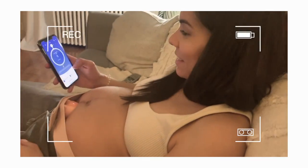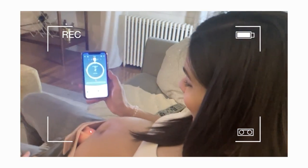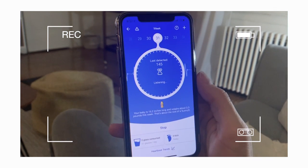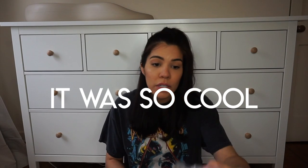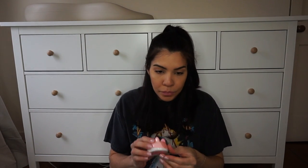They also sent over this prenatal heartbeat monitor, which I think is so cool, and it's also a reasonably priced item. I hadn't even opened it, so I opened it on camera. It's really cute — it looks almost like a tiny little device, and I'm assuming you just put it right on your belly. You can use it through the app as well. Just something cute to have, and again it's reasonably priced so it's something fun to either buy for somebody or for yourself.